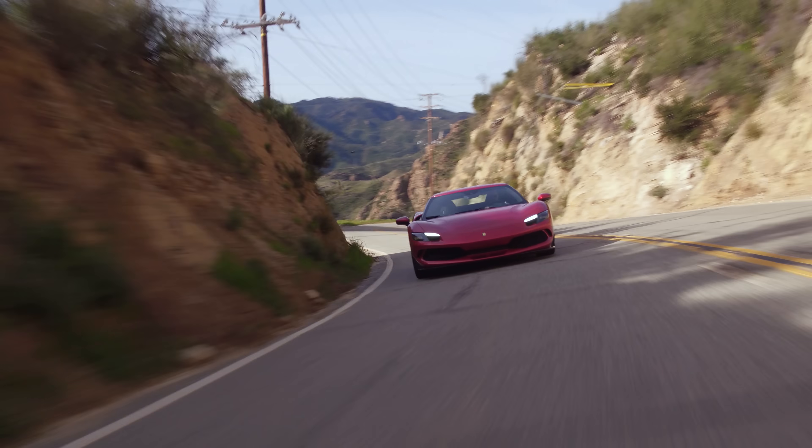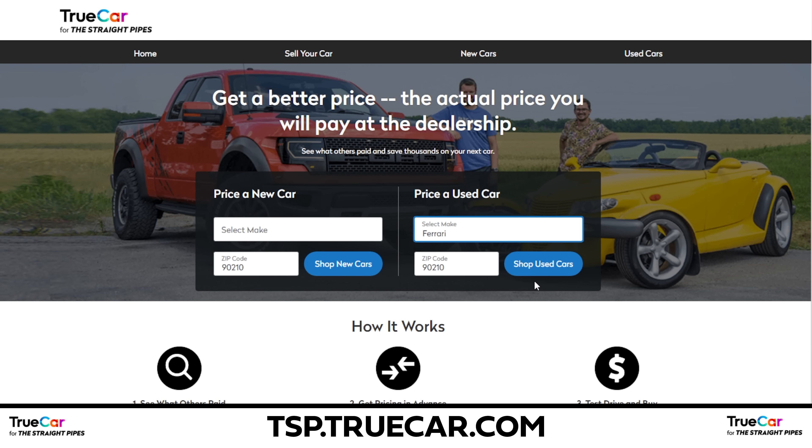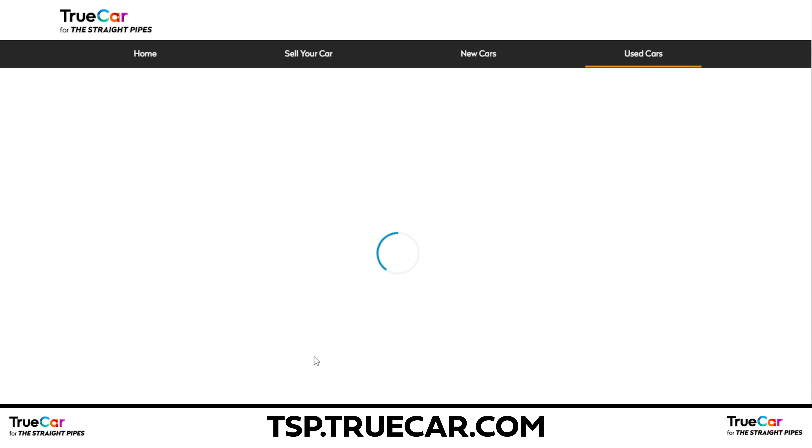This is part of our California TrueCar trip. So if you're shopping for a Ferrari, go to tsp.truecar.com — they have plenty of used Ferraris, especially within 100 miles of California, where we are.